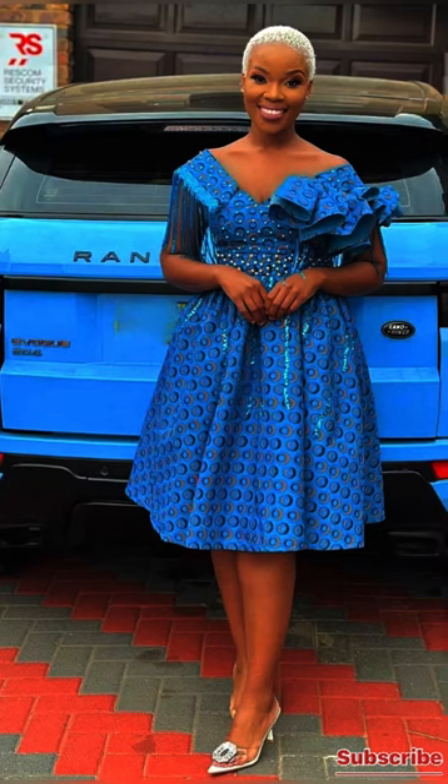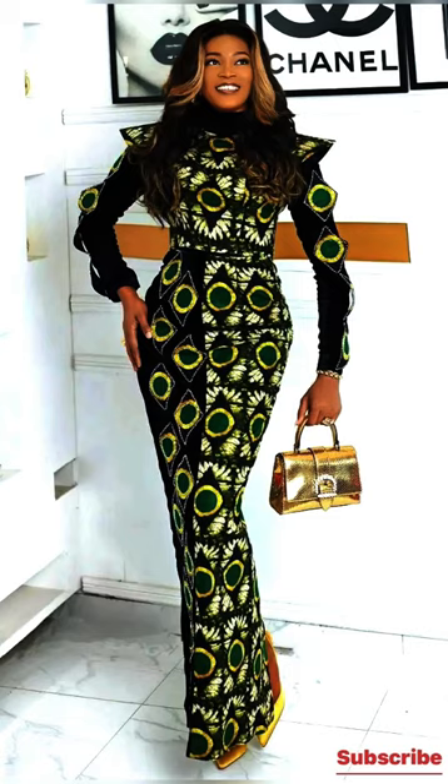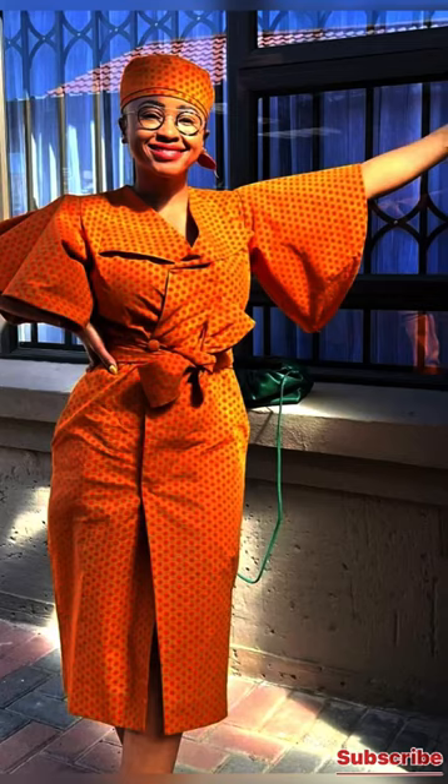This is also one of those gowns that can be worn to the office, to church, or to see friends. It's so beautiful — I love this style and the statement detail in front. It's lovely; I love the sleeves as well. Please subscribe to this channel and like this video, because that means a lot to me. When you like a video, YouTube tends to promote it more.